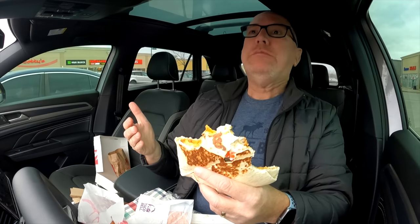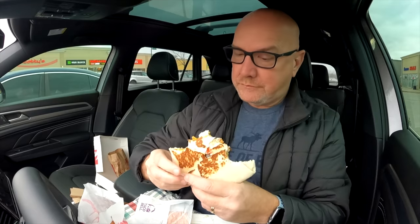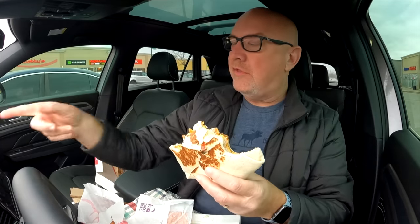Do you hear that crunch? Oh boy. I just hit a jalapeño — woo! That jalapeño was spicy. I wasn't expecting that. I don't think it said jalapeños on there.